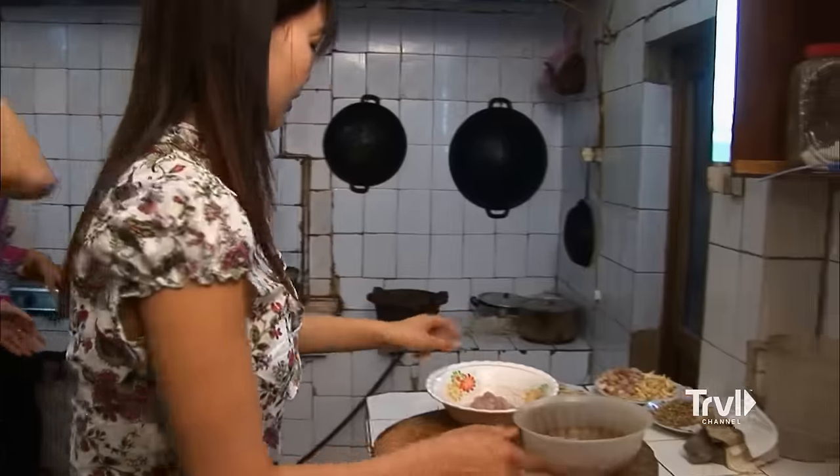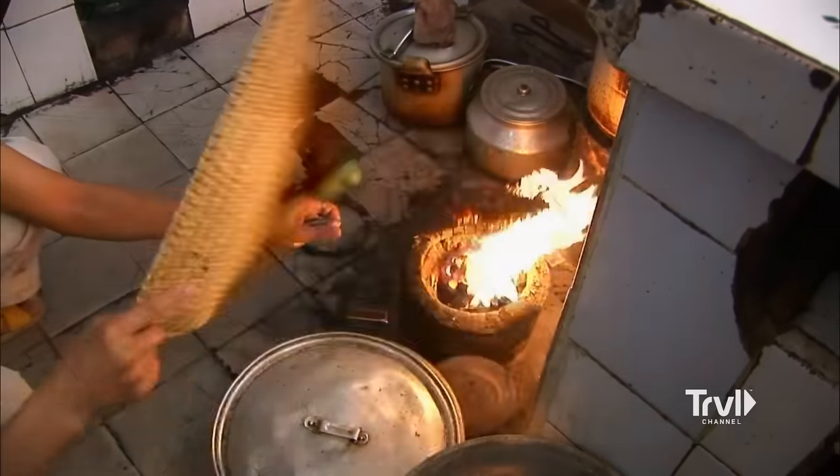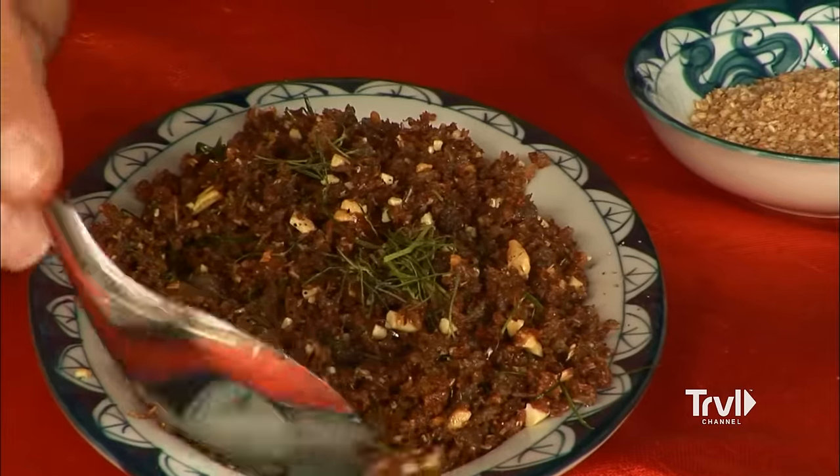These guys sure know how to cook up a snake — nothing goes to waste. There's sautéed snake, fried snake skin, grilled snake, and even fried ground snake bones served with crackers. Very tasty. I liked it. It was one of the most unusual foods I've ever eaten. Isn't it? Because it's just so crunchy and hard. Exactly. Very fragrant.